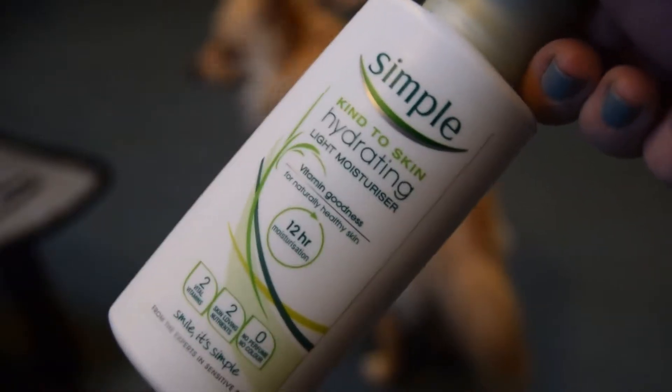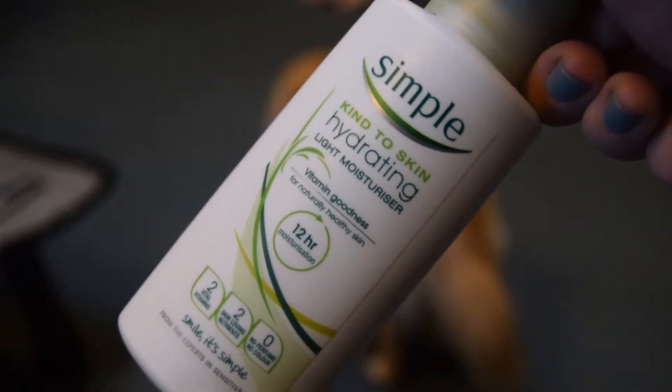I'm going to try my best to get my hands on the Garnier cleansing water, and if I do I might do a comparison review between this and that one. The next thing is the Simple Kind to Skin hydrating light moisturizer — I'm about halfway done. I love this stuff.